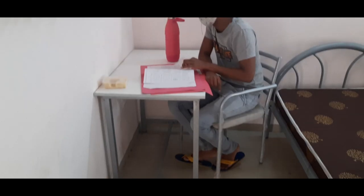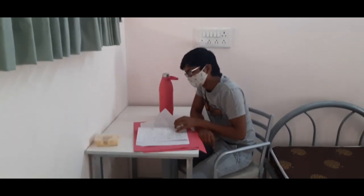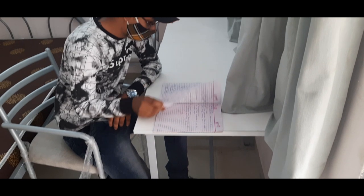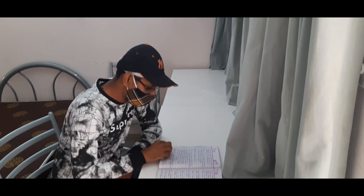Let's take another look at our room in a study setting. Three individual tables with three chairs are available for studying.